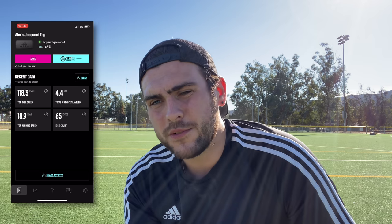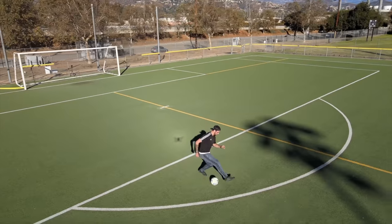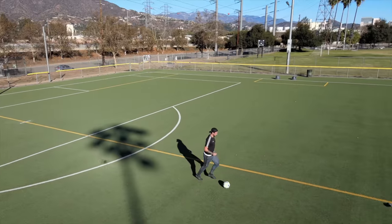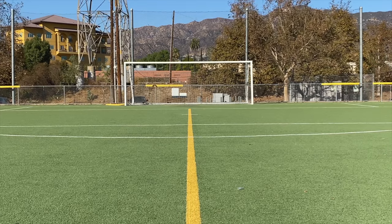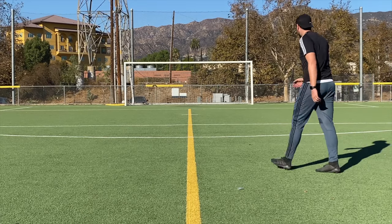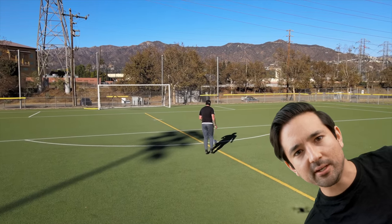Top running speed was 18.9 kilometers per hour, which is about 12 miles per hour. It says I kicked the ball 43 times, but it does note that this counts the total kicks including passes, crosses, and shots — tapping the ball lightly with your foot will not be counted. It says I traveled 3.7 kilometers, and most of that was fetching the ball. Can we pause and give a giant golf clap to my guy Alex for that accent and those soccer skills.